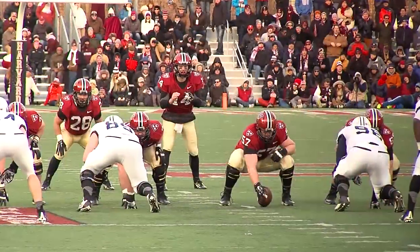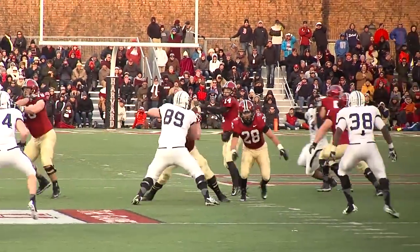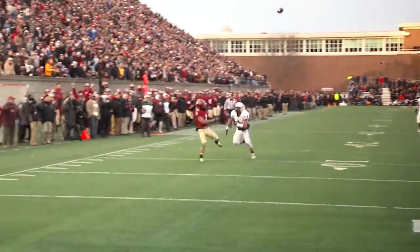These facilities ensure Harvard football will have the ability to train, prepare, and compete at the highest level.